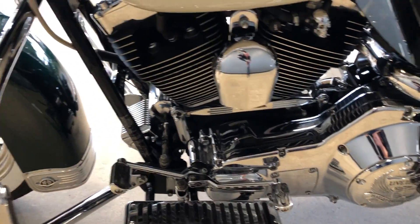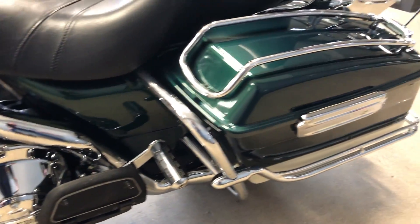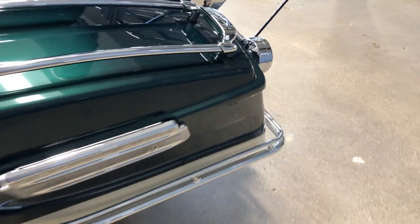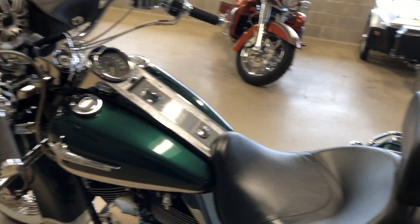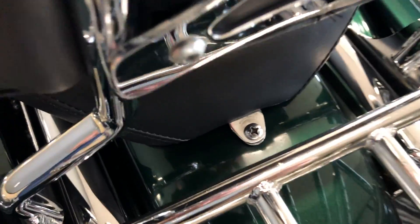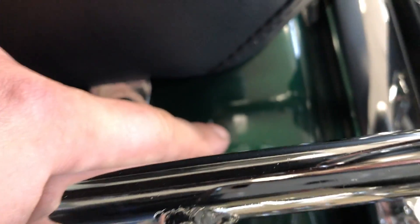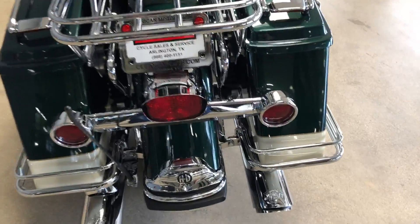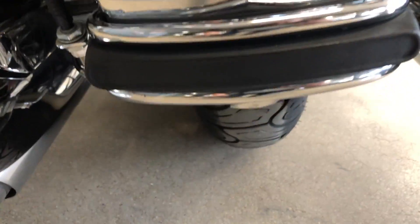You've got a quick-detach passenger backrest along with a quick-detach luggage rack as well. There's a chip right there on that saddlebag, and you've got some really light scratches right there on that rear fender. It's a good-looking bike with a lot of nice upgrades on it.